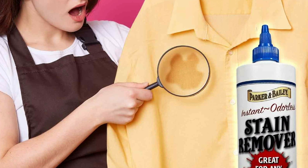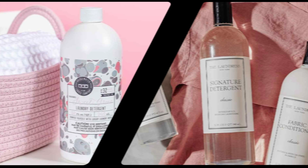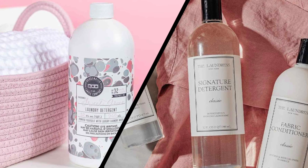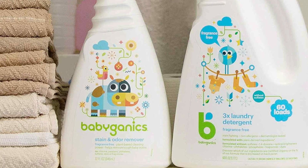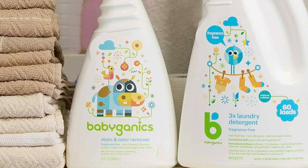And there you have it, a comprehensive review of stain removers and detergents. While stain removers excel at treating specific stains and providing targeted cleaning, detergents are versatile and suitable for everyday laundry needs.